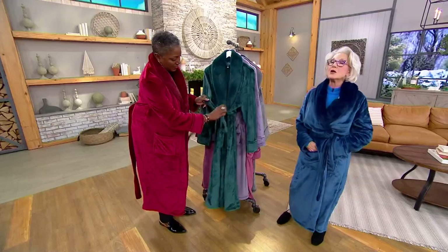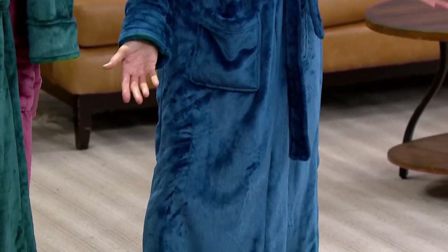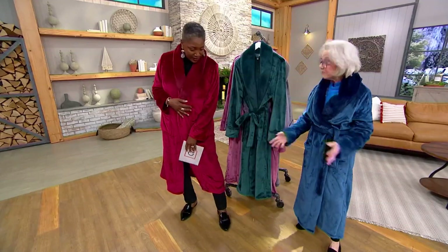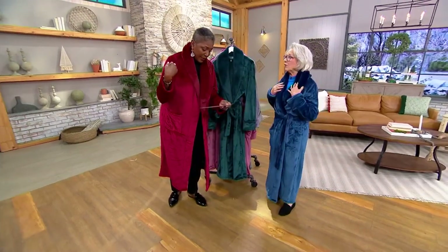So this is retail sizing, small through 3X. I normally at QVC wear an extra small. I am five feet tall and I am wearing a small. All the robes are 51 inches long. So if you're short like me, it's going to come just above your ankle, which is perfect because your entire body is covered. Jane is five-nine and a half, wearing it in the medium, and it's coming to mid-calf — just below the knee, covering what she needs to cover.